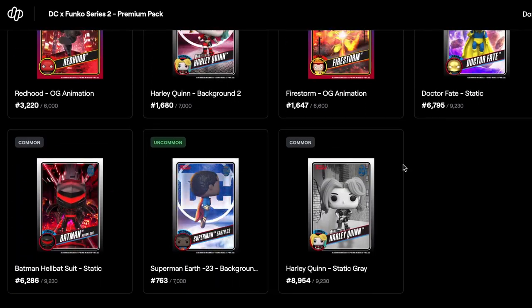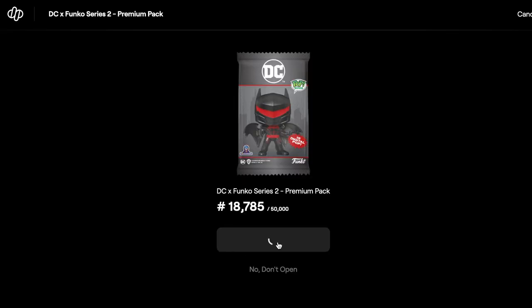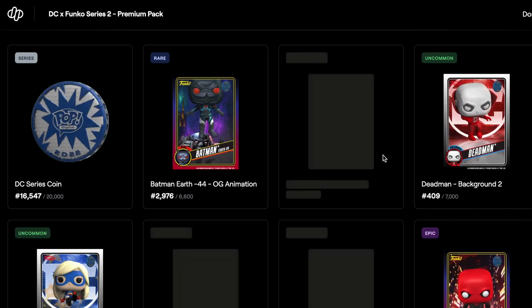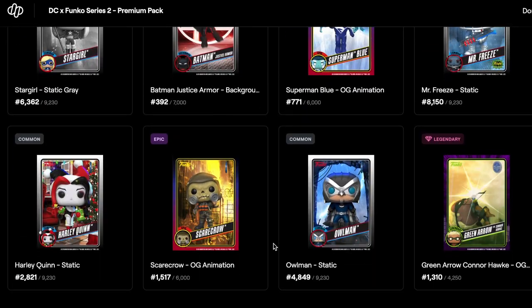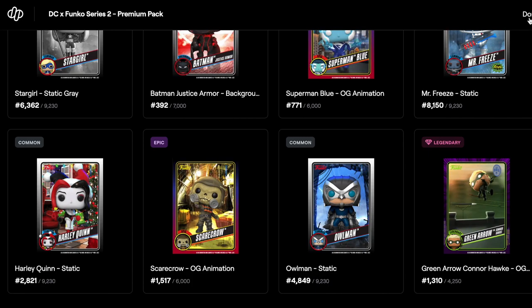Then we've got the commons and uncommons. As I said, if you wanted to you could just go buy packs again. I don't really know if they're going to run this until they sell out. I don't think they've ever had it before where they didn't sell out — I think Bob Ross never sold out. I think they'll just burn the packs. So another Green Arrow Connor — we've got three of those now, it's ridiculous.